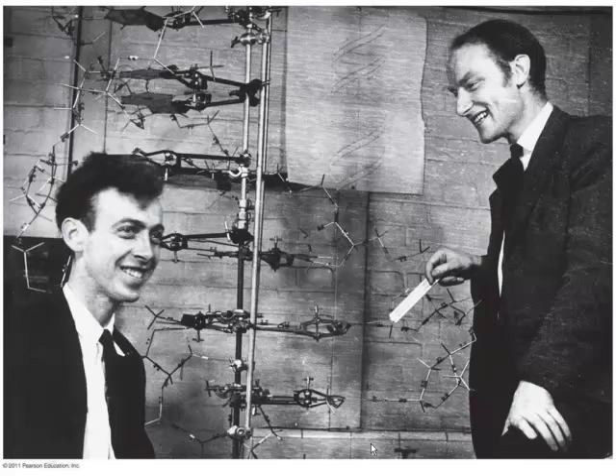Looking around this page in your book, what year was this picture taken? Way back in 1953.